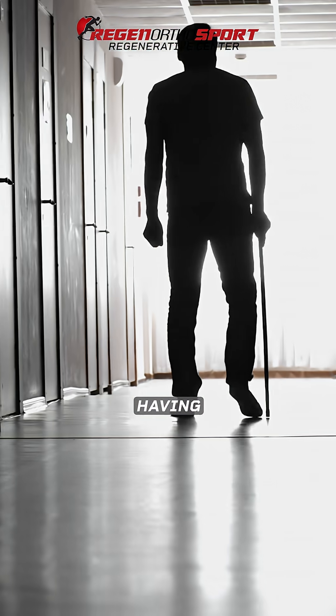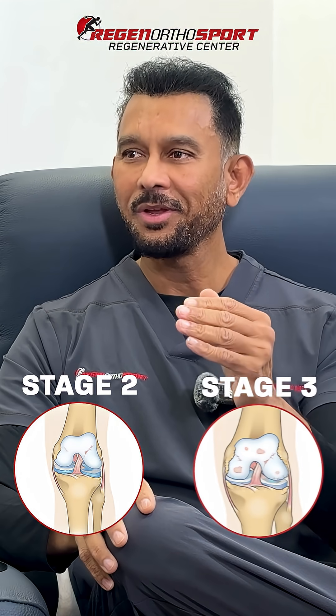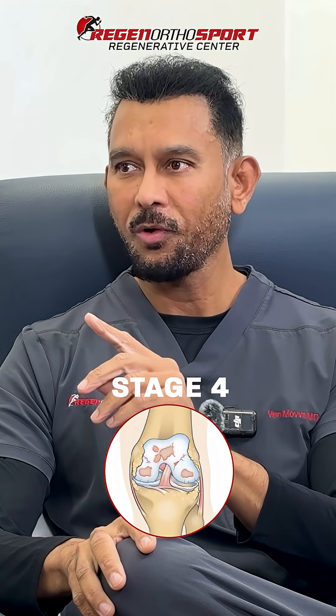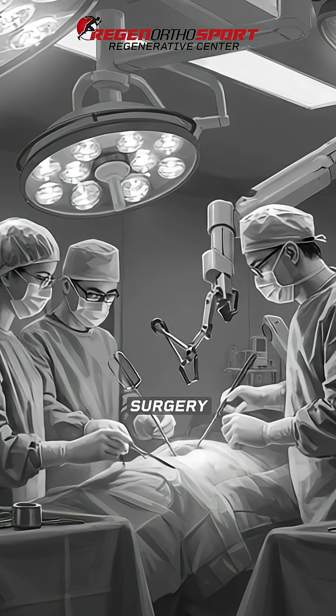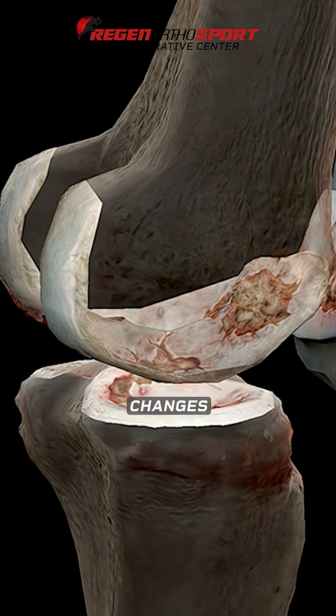But once you start having advanced arthritis — Stage 2, Stage 3, even to a degree Stage 4 — before, we had no treatment. Stage 4 was always surgery. Stage 3 was borderline. But now Stage 2 and 3s, where not only the cartilage is getting damaged, you also see the bone end plate changes, deformities, bone spurs, and subchondral cysts. So in those cases, this was excellent.